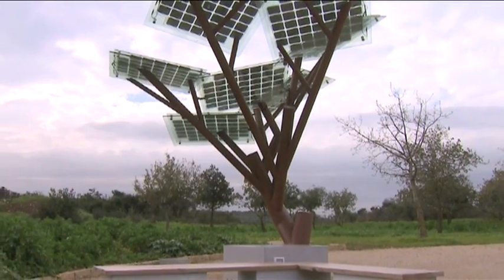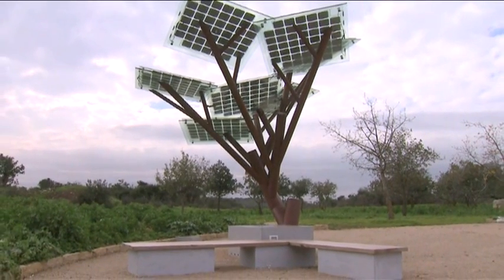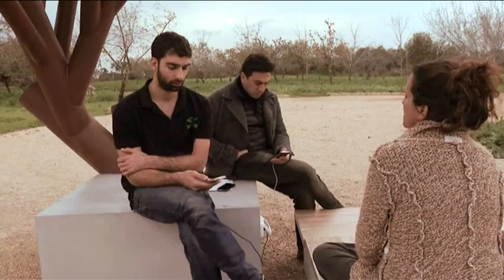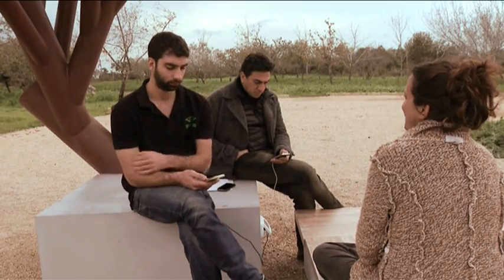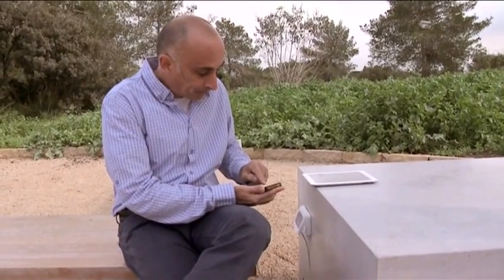The eTree's creators are looking to install their inventions in urban and residential areas, as well as in parks, cultural centers, and along hiking trails. The tree needs little or no maintenance, provides electricity day and night, and is self-sustaining — the perfect space for people to recharge their batteries, in both a spiritual and very literal sense.